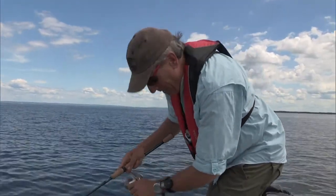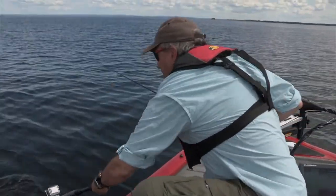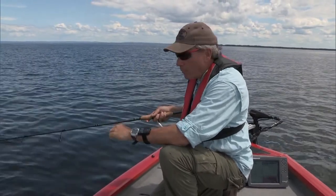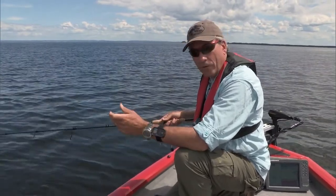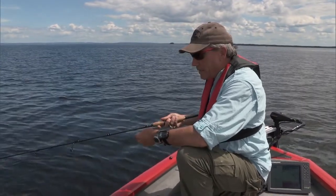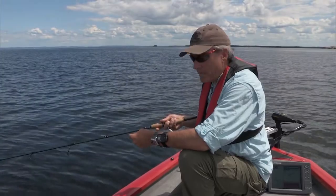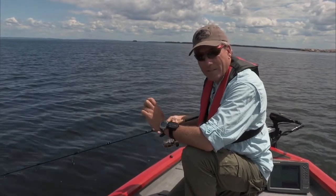Very, very light bite this morning — another walleye about the same. Missed him. We're using both leeches and worms, and we've had tails taken off both of them on numerous occasions, so we're just shortening the tails to try and get them to take the whole bait in. That's another good reason for using the light braided line — we've got a 10-pound braid mainline and then a 10-pound fluorocarbon leader, and that combination is working really well. It's sensitive enough that we can feel all of the hits.